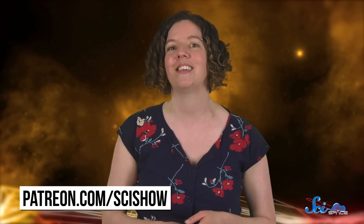This episode of SciShow Space News is brought to you by our patrons on Patreon, including today's president of space, Matthew Brandt. Thanks, Matthew! If you want to learn how to support SciShow and help us bring you more news like this, you can go to patreon.com/scishow. And to our current patrons, thank you for everything that you do!